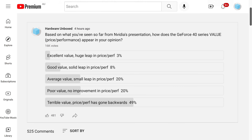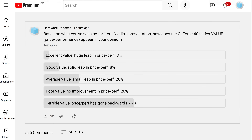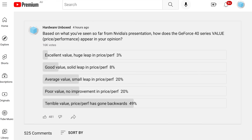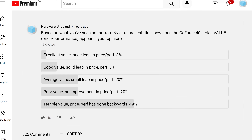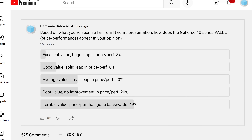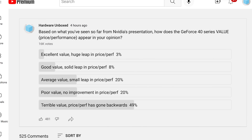It seems that many of you share similar thoughts on what NVIDIA showed from a value standpoint. In our poll earlier today, about half of all respondents thought what NVIDIA showed presents terrible value, with price-to-performance going backwards. A further 20% or so believed it was poor value with no improvement in that area, while 20% thought it would give a small leap in price-to-performance. That's not a good reading for NVIDIA, given these reactions are based purely on what they showed at their presentation, with full control over their messaging and marketing, as no independent reviews are available yet.